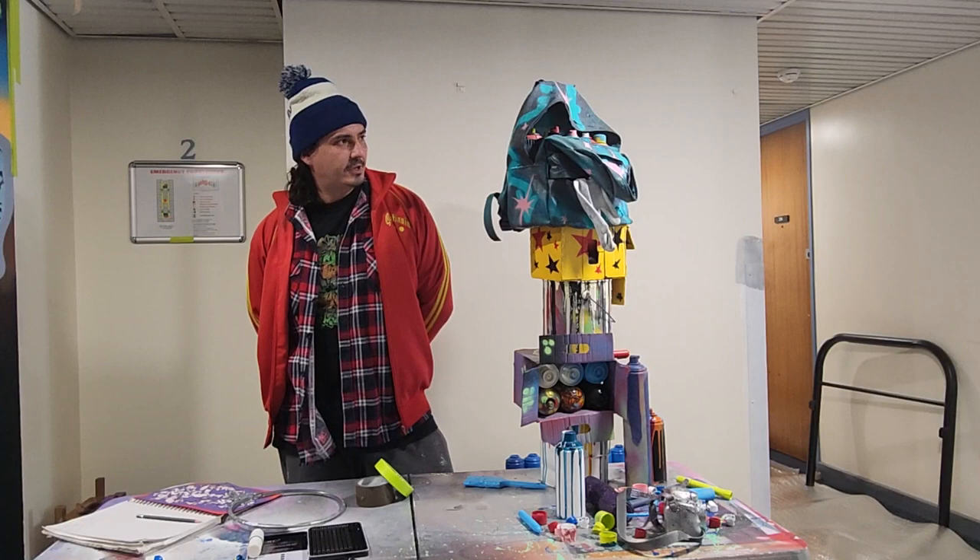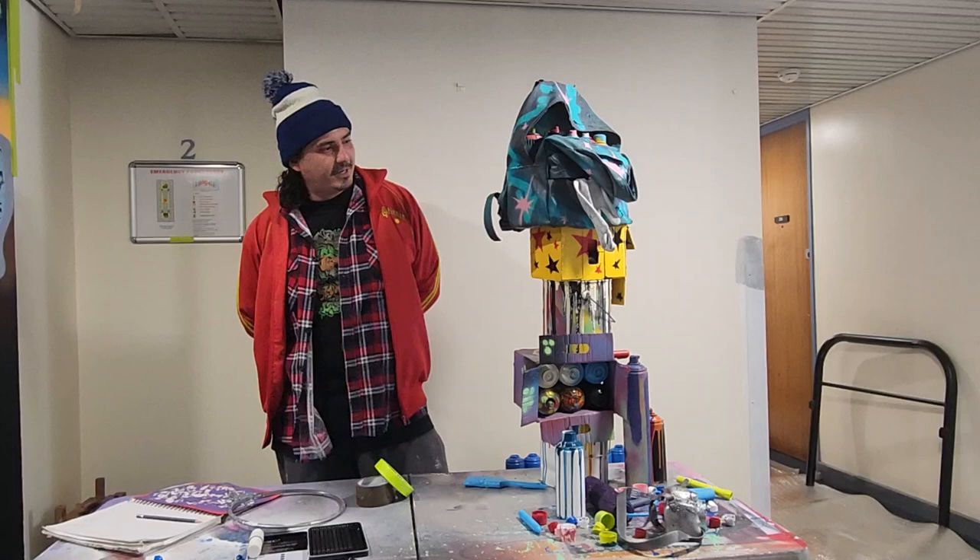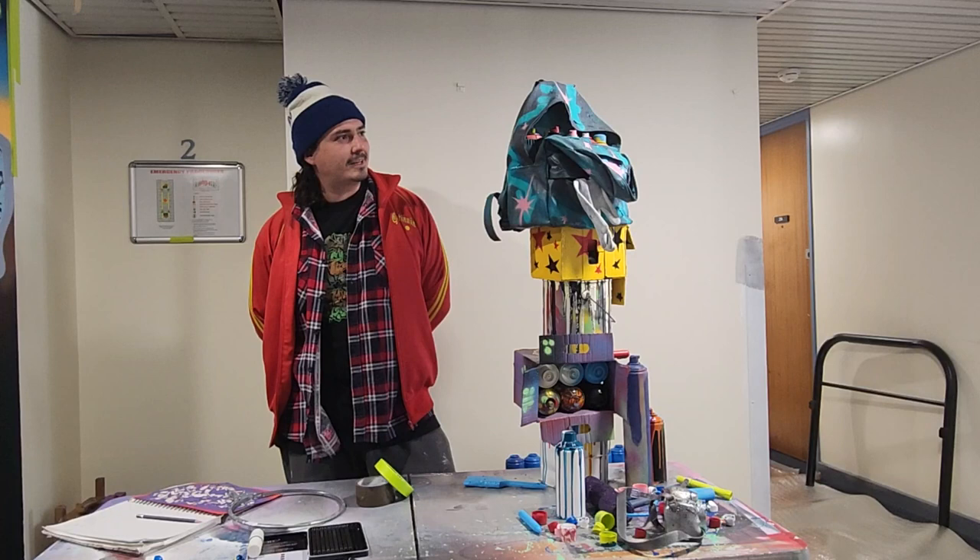I have used this backpack for many painting journeys and I'm glad to see that its journey lives on in this artwork.